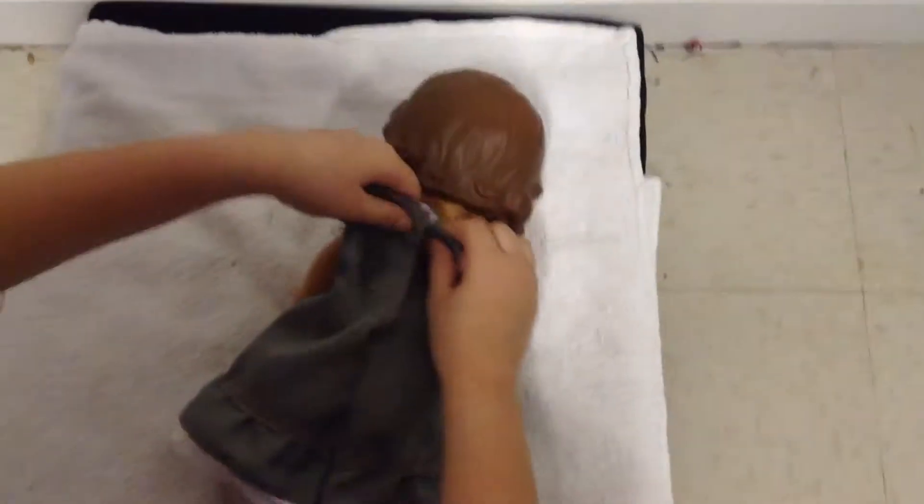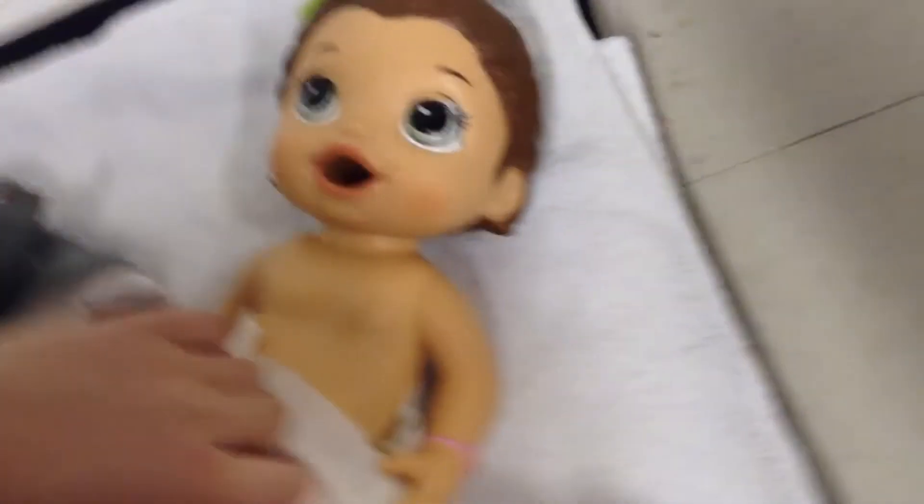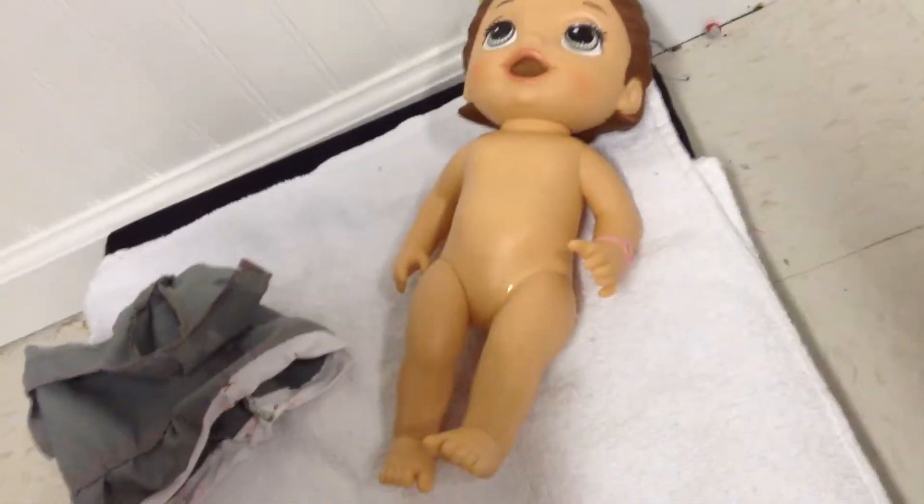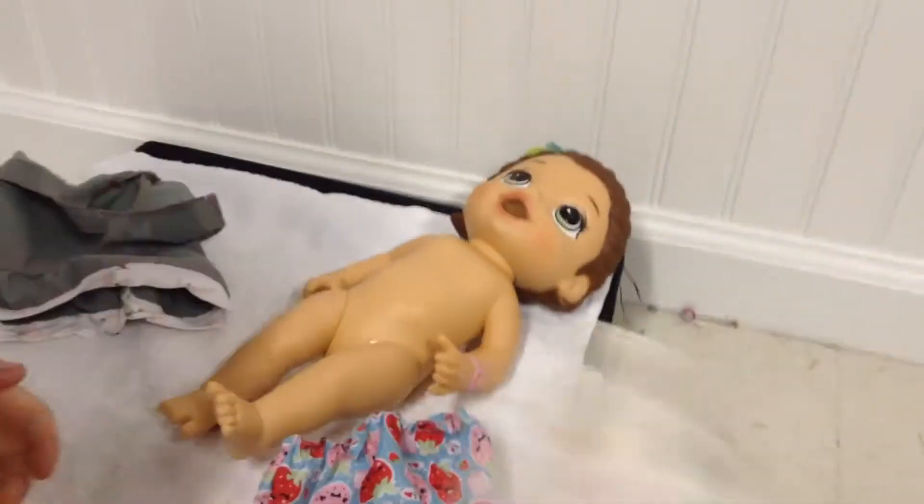We need to change her outfit. This is an old diaper as well. We're going to put her back into her original outfit. Lily, Lily, Lily — don't get it all over the clothes. Put her back in her original outfit.